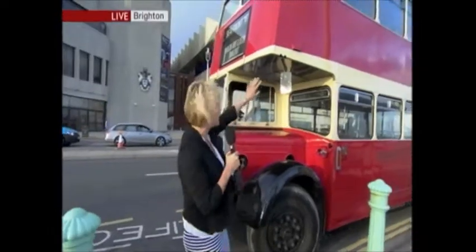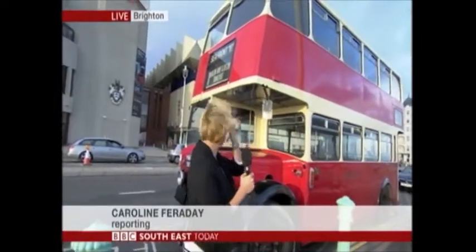Sorry, Caroline — couldn't resist. It's a good job I like you, otherwise you wouldn't have got away with that. Here she is, we brought her down to the seafront so that she looks lovely.